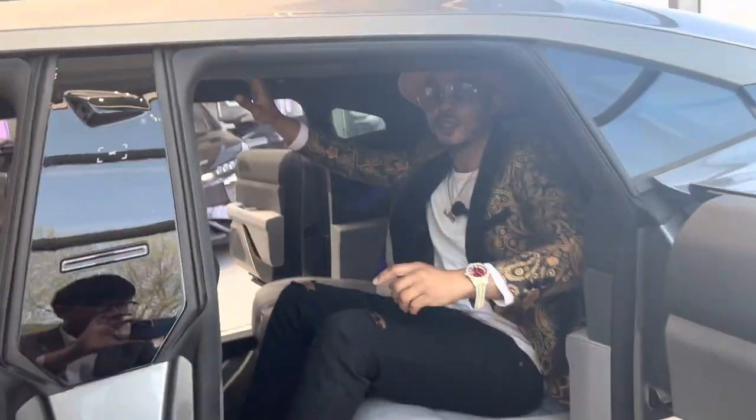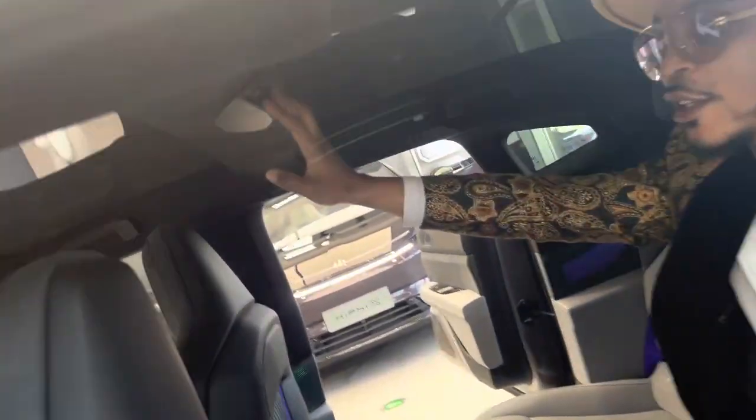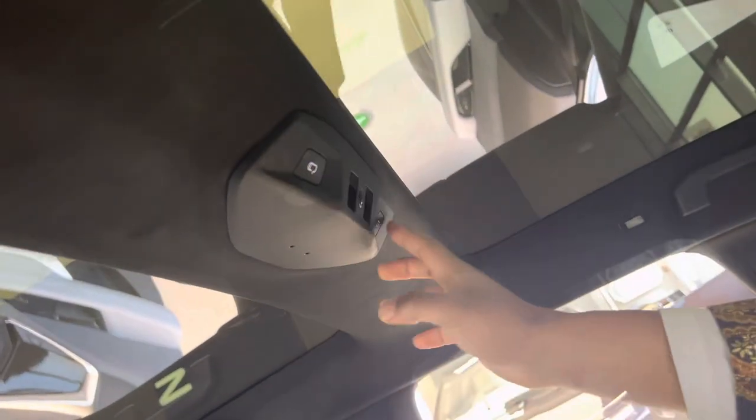You don't need to stress your hand to get the door — you can just touch right here and it closes the door.